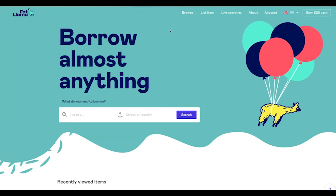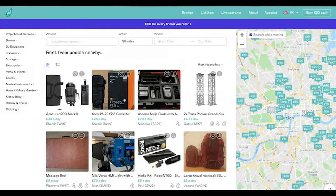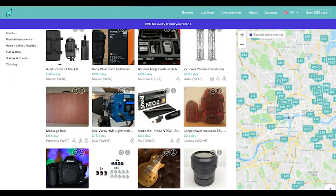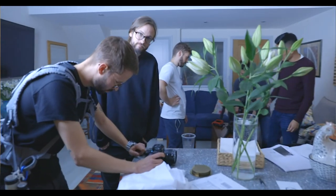Fat Llama started back in 2016 and it's getting really popular right now. On this website you can find literally anything to rent, but it does specialize in filming and photography equipment. I want to talk about, from a filmmaker's perspective, how useful this website is when you're making a film on a low budget.